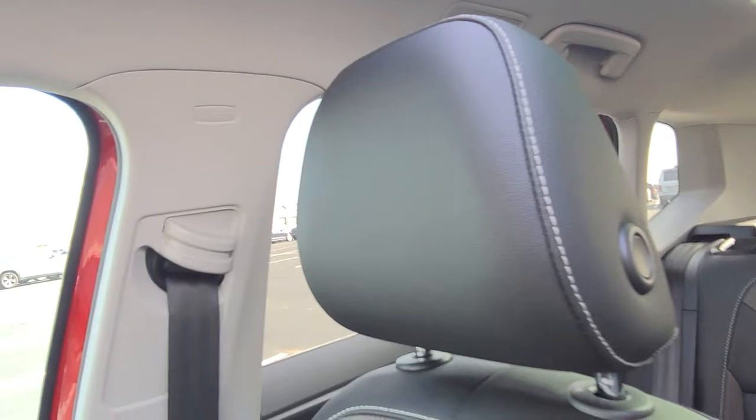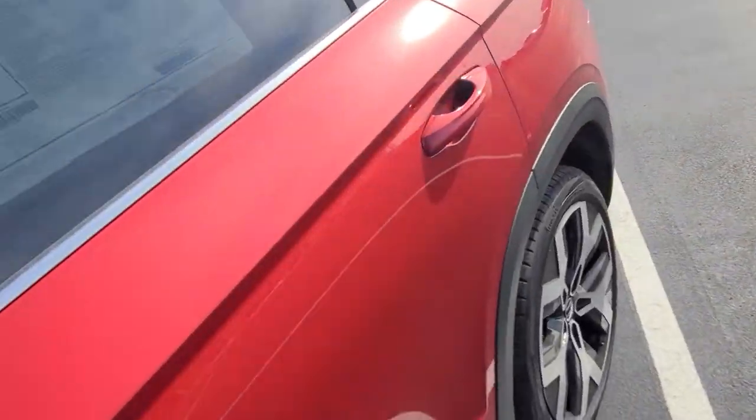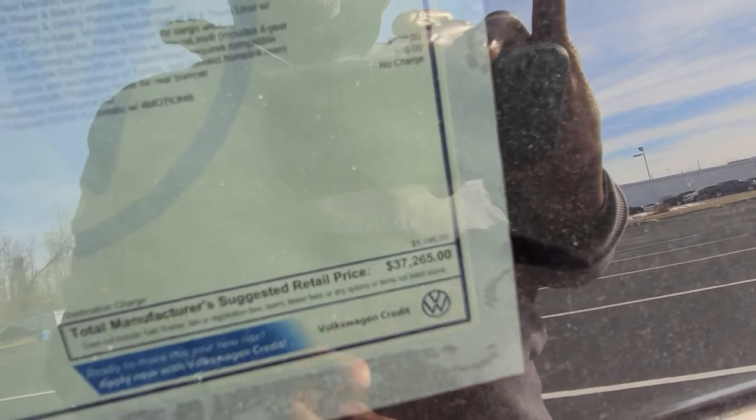There's a look at your adjustable headrest and adjustable seat belt. Let's take a look at the back seat. Before we hop in, I'll show you right here: $37,265 is the price on this one.